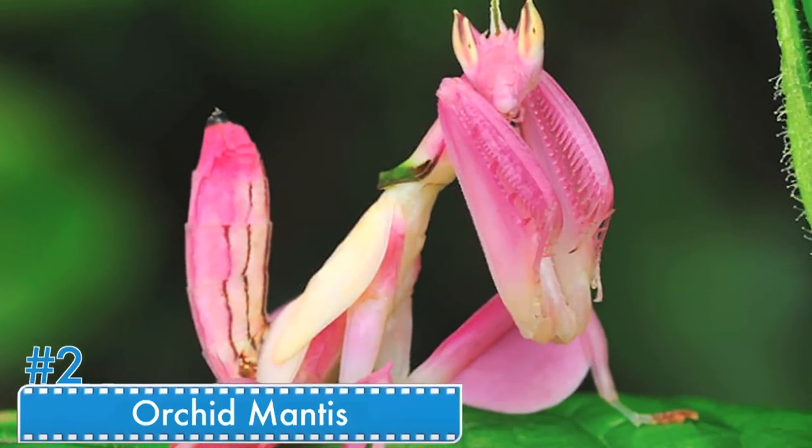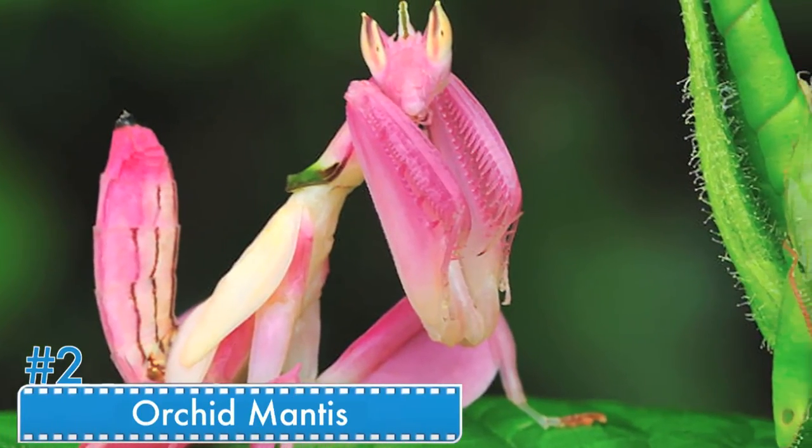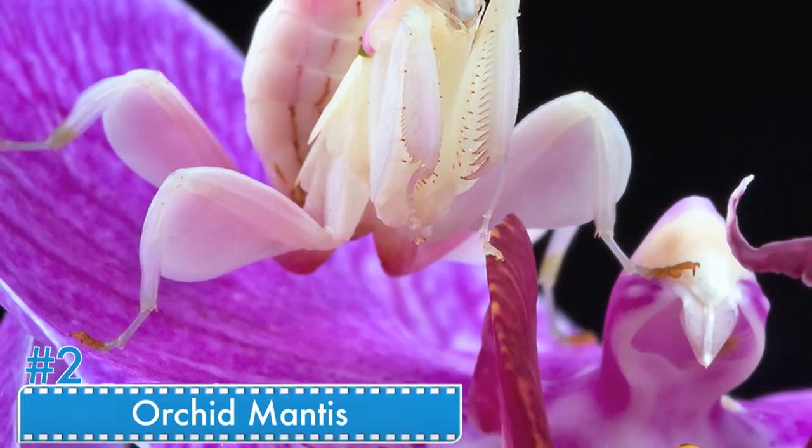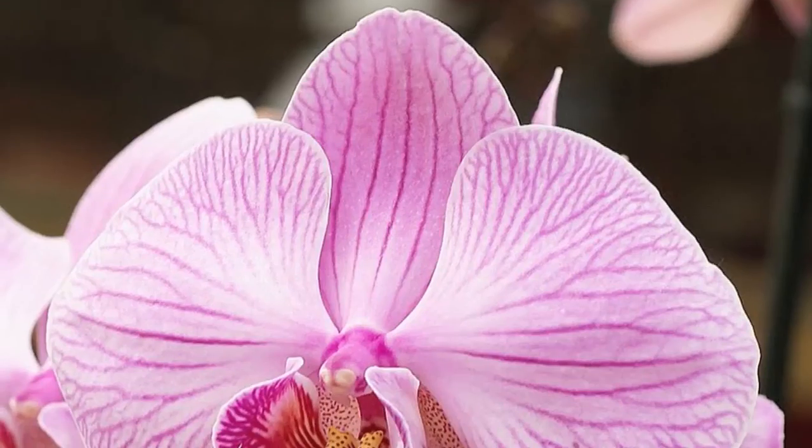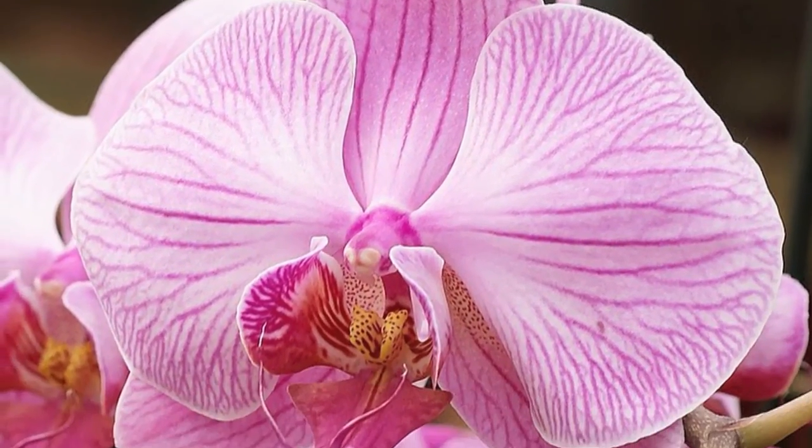Number 2: The Orchid Mantis. The mantis camouflage looks resplendent in white and pink. The upper part of its legs are heart-shaped, resembling the petals of an orchid flower. When on a flower, they are indistinguishable from the plant itself.